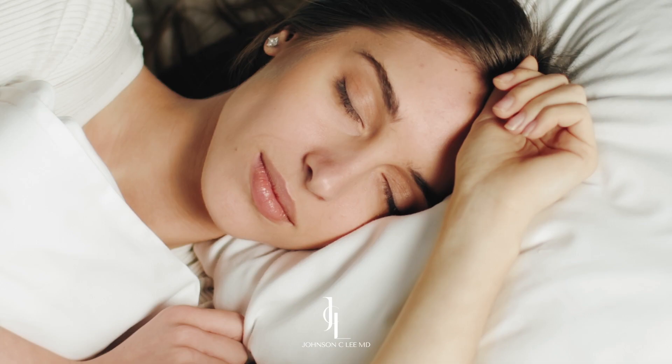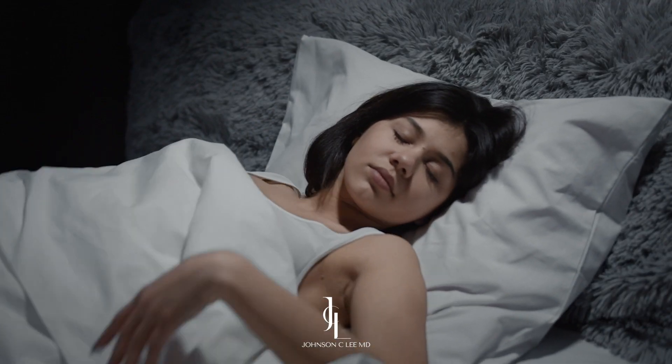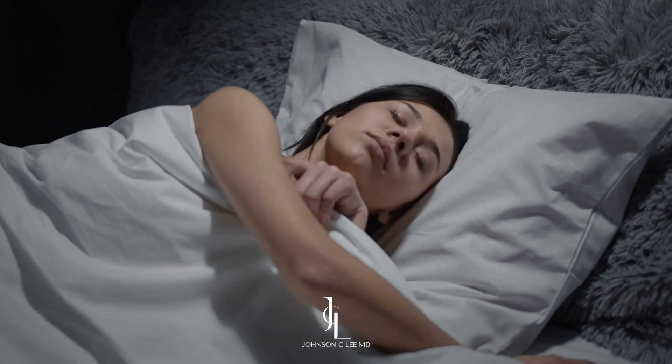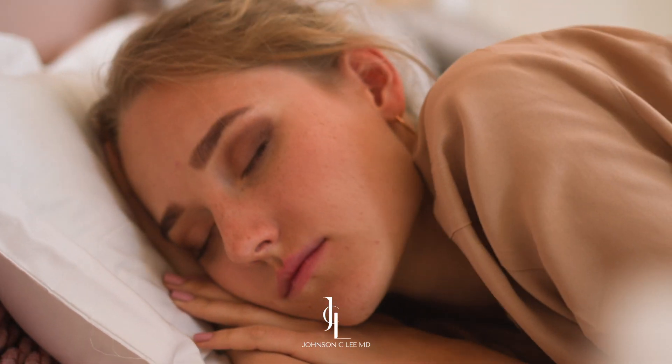Tip number three: make sure you get enough sleep. It's very important that your body has time to heal after every day. Sleep is very important for you to replenish the nutrients and the hydration to your skin. It really minimizes the amount of swelling and keeps you looking youthful.